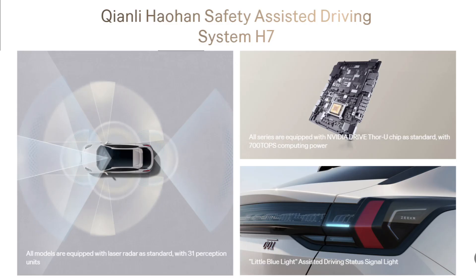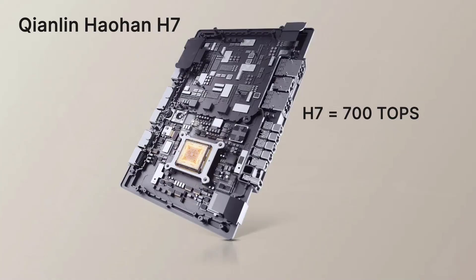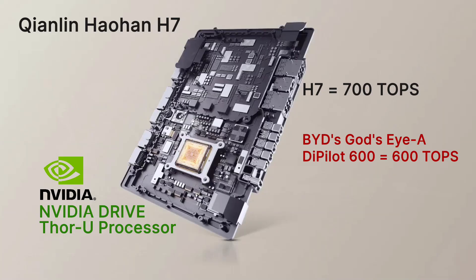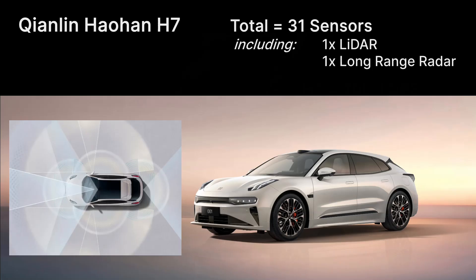I'm going to butcher this name — Chin Lee Ho Han is the name that the parent company Geely has given to its smart driving technology, and there are five different levels. All Zeeker 001s will get their H7 version, which is powered by a 700 TOPS — 700 terra operations per second. Connecting the dots, there's an H9 with 900 TOPS in the works, but the 700 is more processing than BYD offers at its highest level, and it comes from an NVIDIA Drive Thor chip.